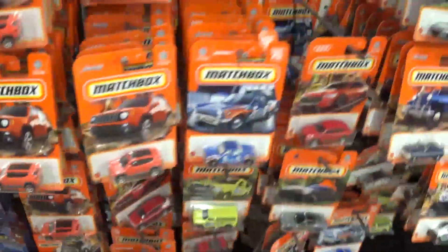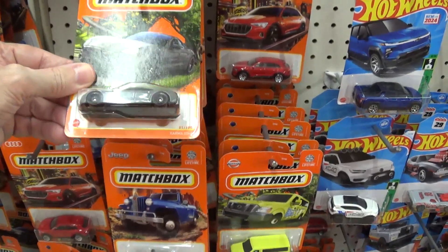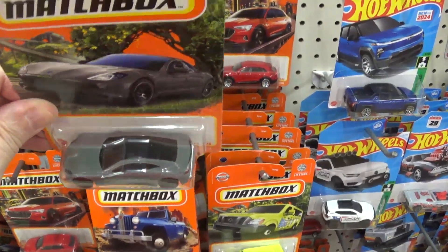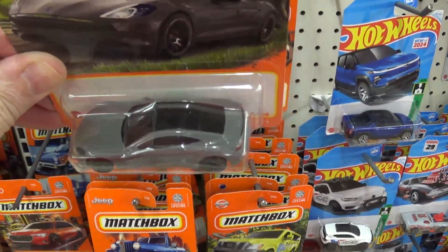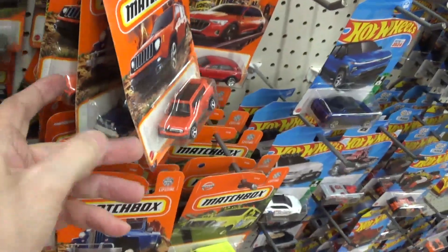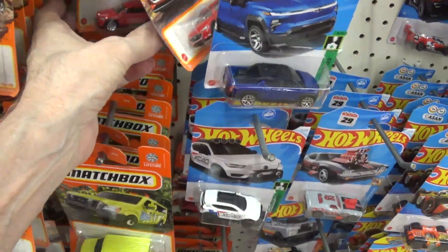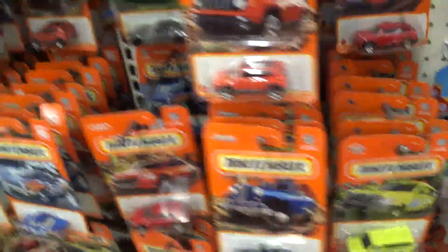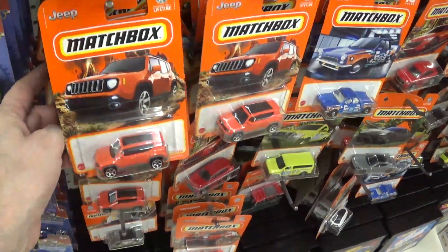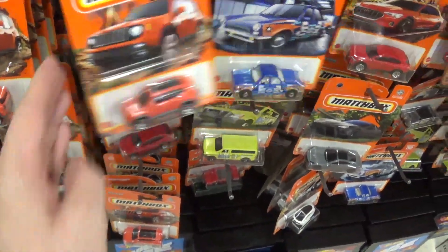I'll go ahead and get that one too. I don't like these with the glass rooftop black plastic — I think those are ugly. That's one of the reasons I never buy the Tesla Matchbox. I think Tesla is so damn ugly — the cars and trucks are ugly. For some reason the orange Jeeps are peg warmers too.